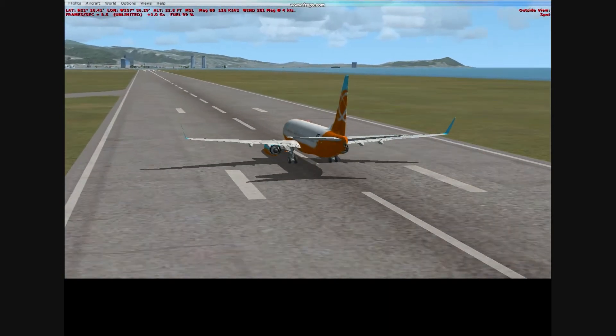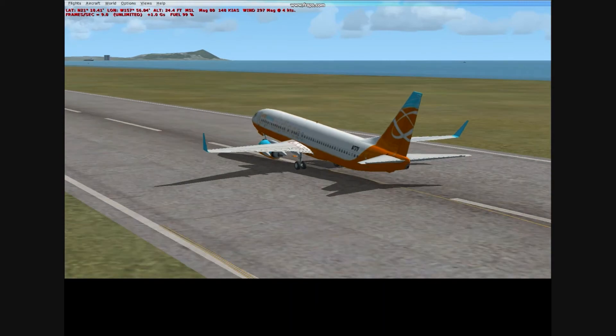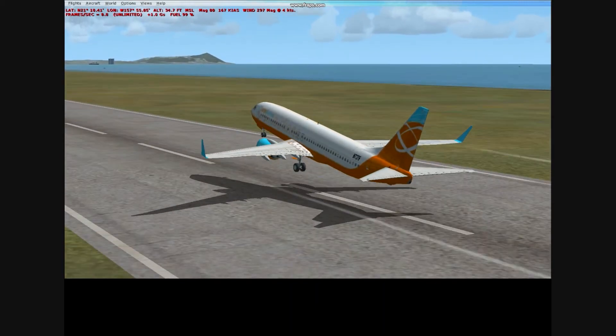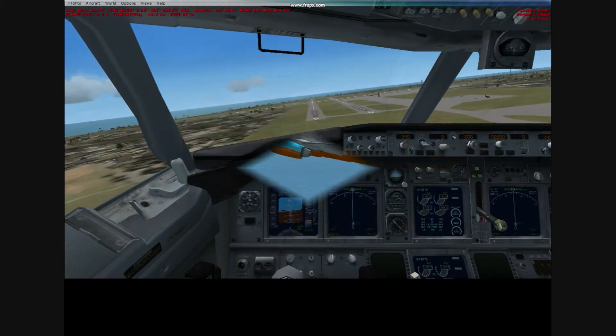We are switching to spot view here and we are just now pulling back on the yoke, and we have lift off. You can see we are pulling the gear up right now, and here is the landing right here.